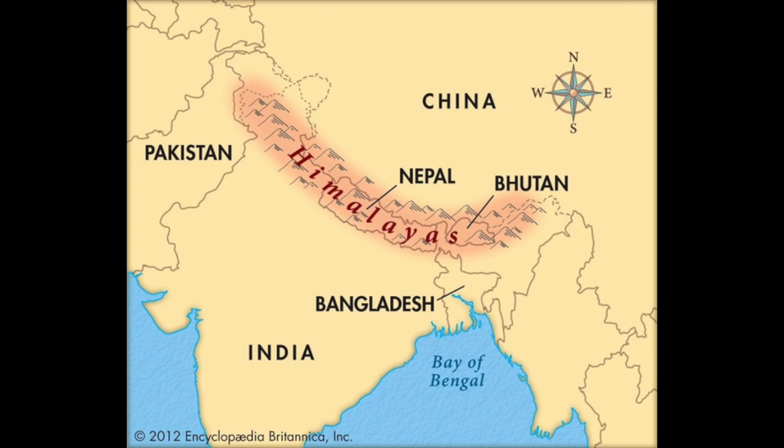The origins of Cucumis sativus have been traced to Southeast Asia in the foothills of the Himalayas, where its wild progenitor is found. Cucumber was cultivated in India around 3,000 years ago and thereafter distributed around the world, being especially popular in Greece and eventually reaching Iran and China.